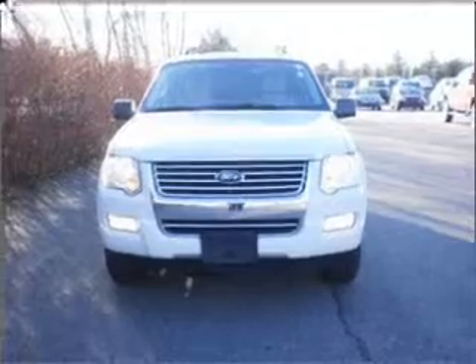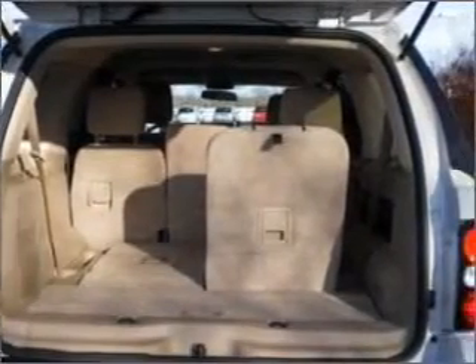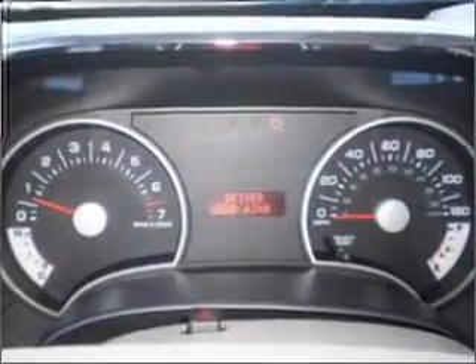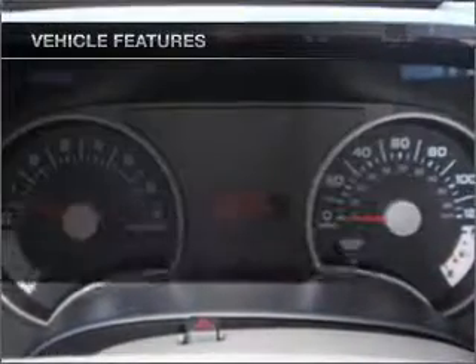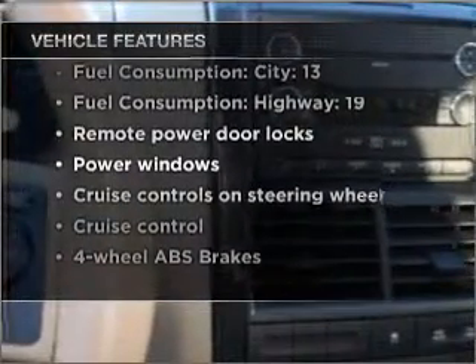With a solid six-cylinder engine that responds smoothly to its automatic transmission, premium wheels lend a distinctive appearance. Anti-lock brakes help you bring your vehicle to a safe stop. And with these notable features, you won't want to miss out on the opportunity to own this amazing vehicle.